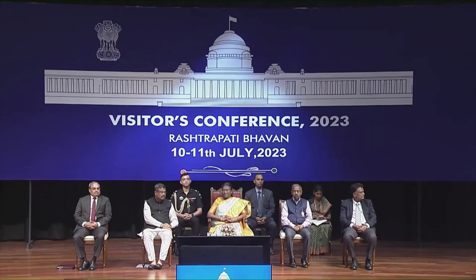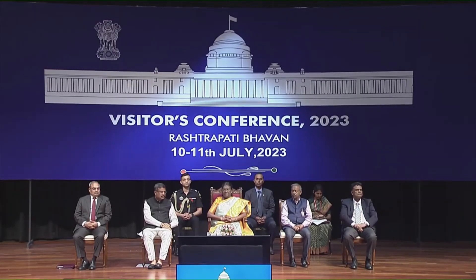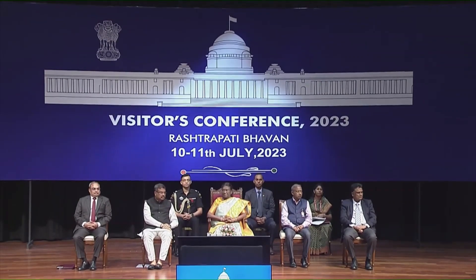The first category is Visitor's Award for Innovation 2021. In this area, there were 18 nominations. In the area of Visitor's Puraskar, Central University of South Bihar's Professor Venkatesh Singh has been selected.